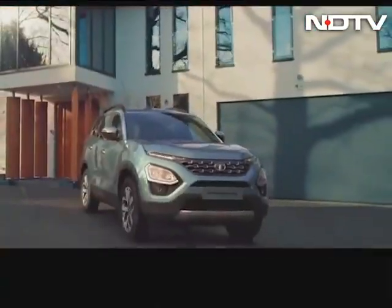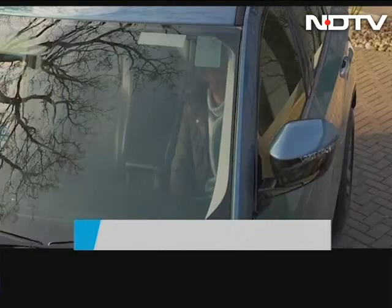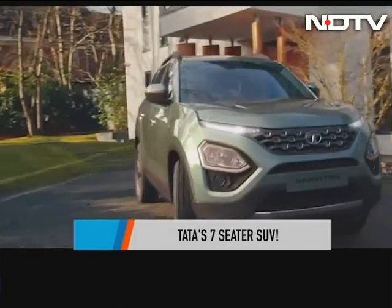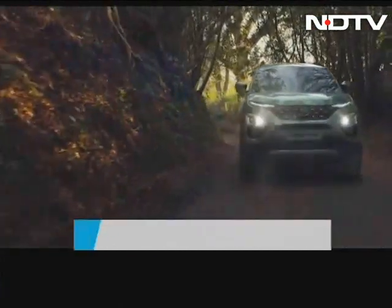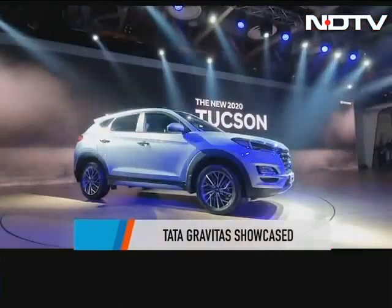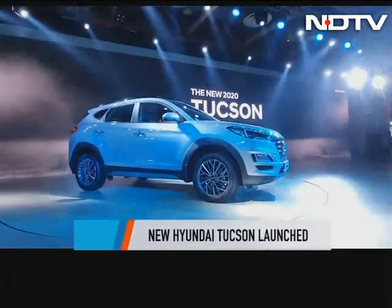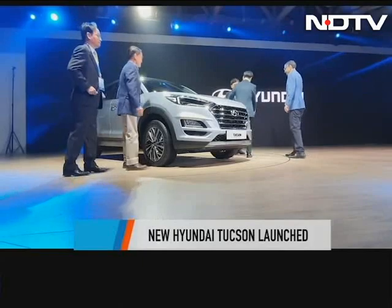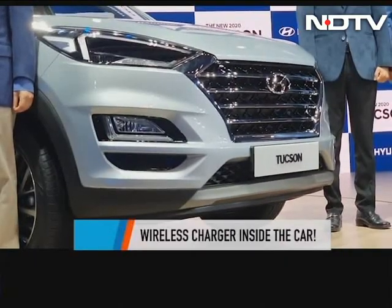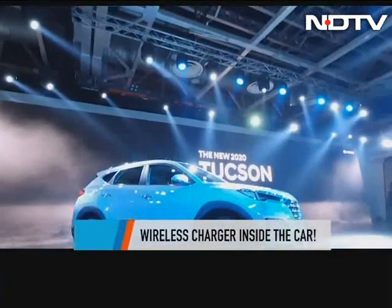Tata revealed its new seven-seater SUV, the Gravitas, at Auto Expo this year. It looks a lot like the Harrier but gets a new tail lamp design and a new e-parking brake feature under the hood. Hyundai launched the new Tucson at the Expo, which comes with a new front grille, 8-way passenger power seats, a wireless charger, a smart power tailgate, an 8-inch floating HD touchscreen, and voice recognition.